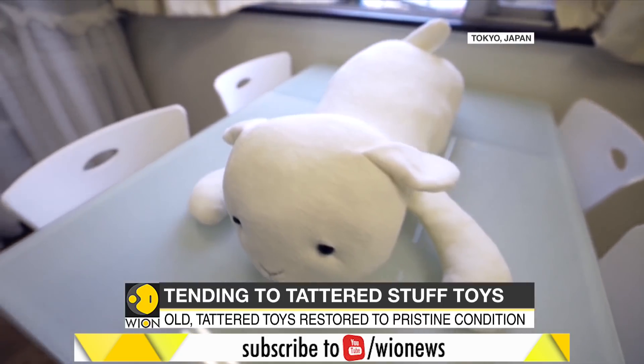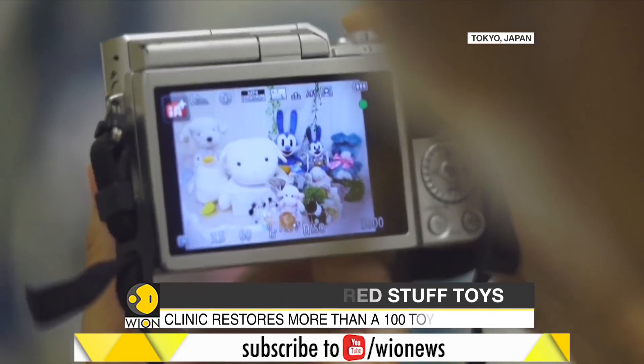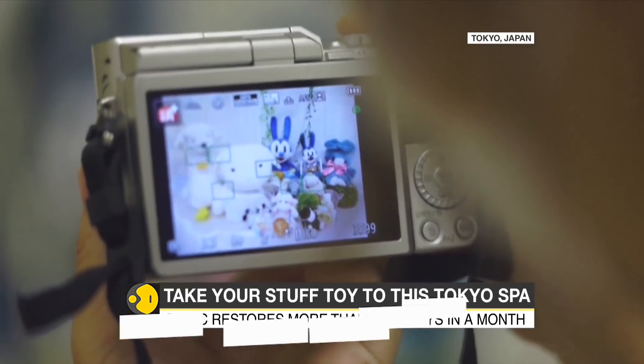A complete makeover costs around 100,000 yen, which is roughly 958 dollars. Now, that's definitely not chump change.